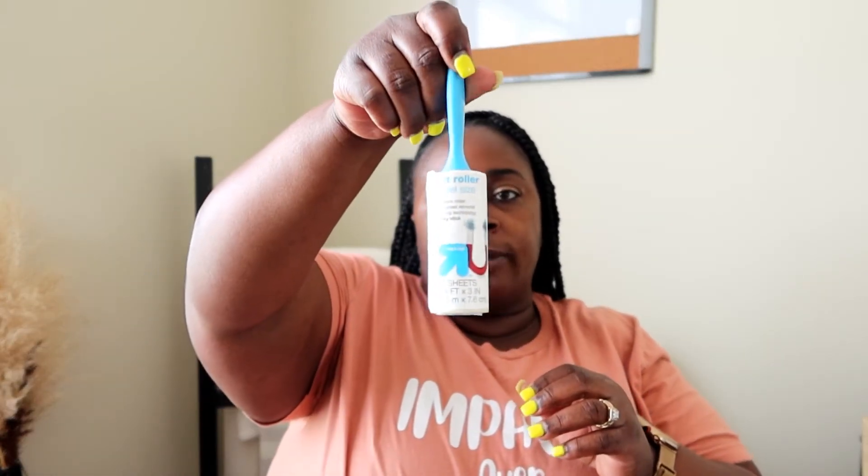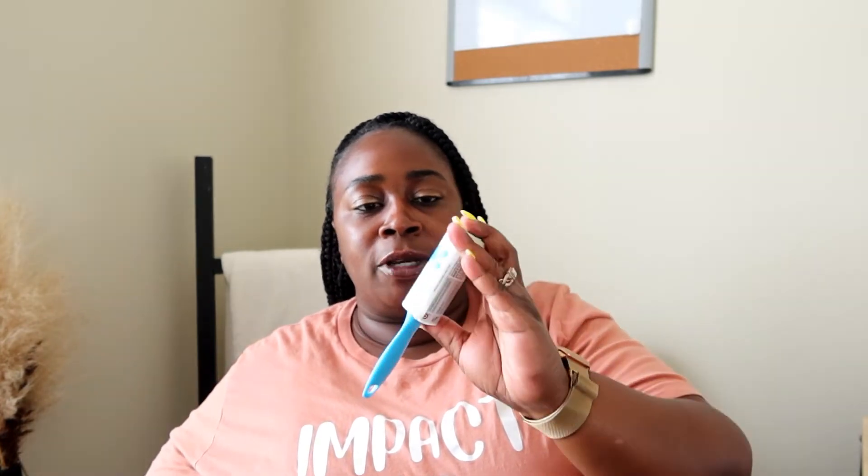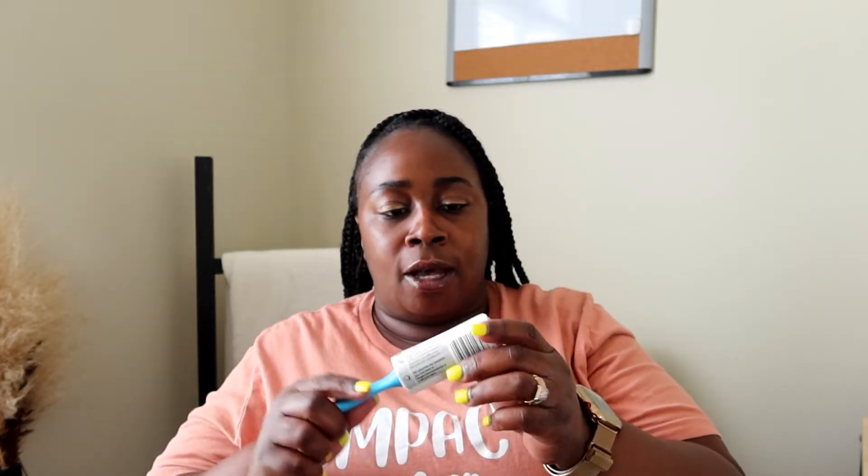I also try to keep a little lint roller in my toiletry bag. Bae always needs a lint roller. I got this one from Target — it has 30 sheets on it. I just keep it inside my travel bag.